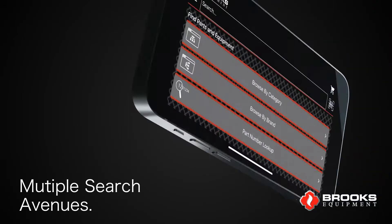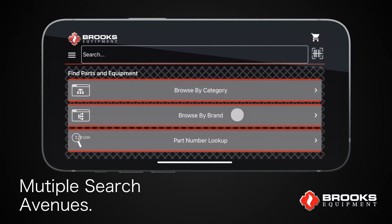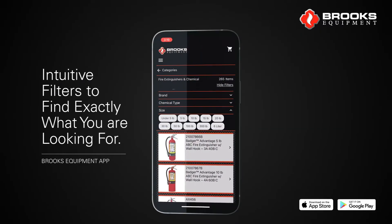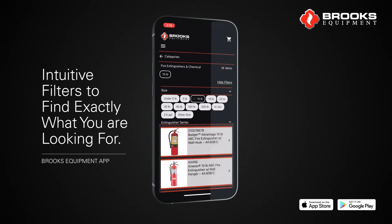With multiple search avenues, you can browse by product category, brand, part number lookup, and barcode scanner. The Brooks app also has filters that have been developed by product category, making it intuitive to find exactly what you're looking for.